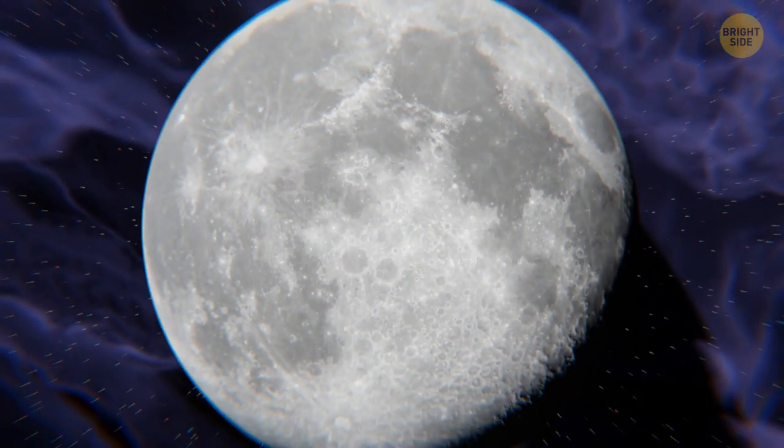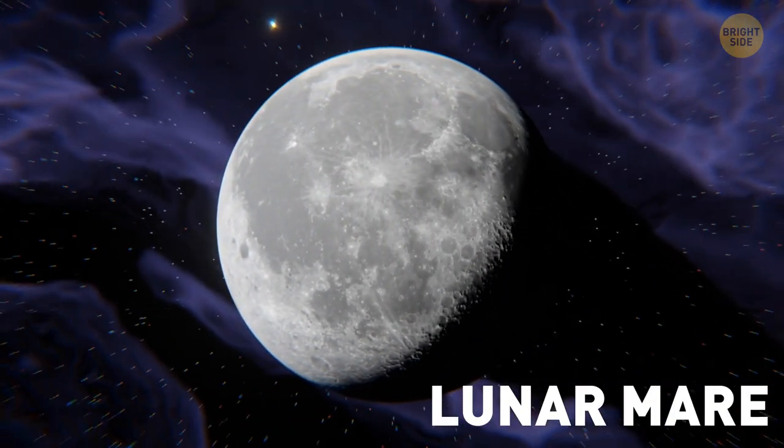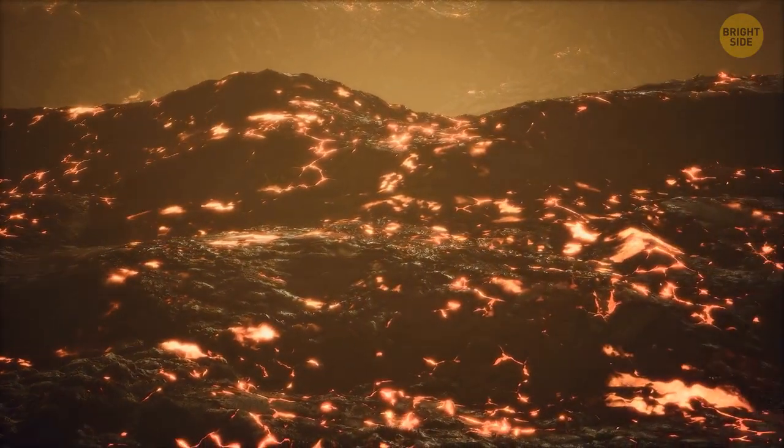The near side can boast its thinner and smoother crust. These beautiful dark splotches are called lunar mare — the last remnants of ancient lava flows. And when I say ancient, I mean it! They're more than 3 billion years old!